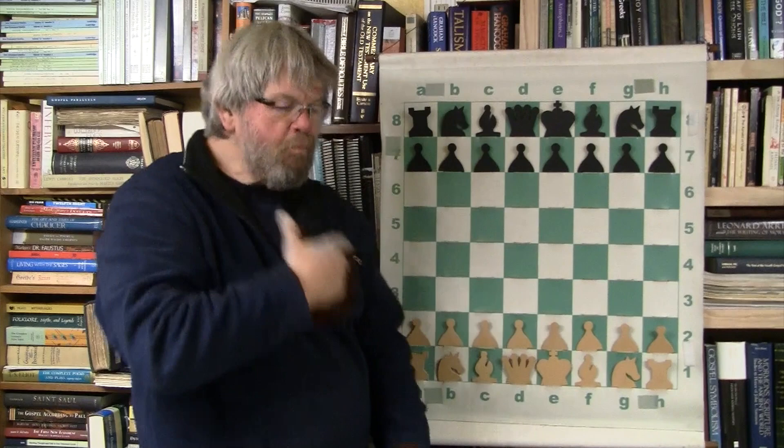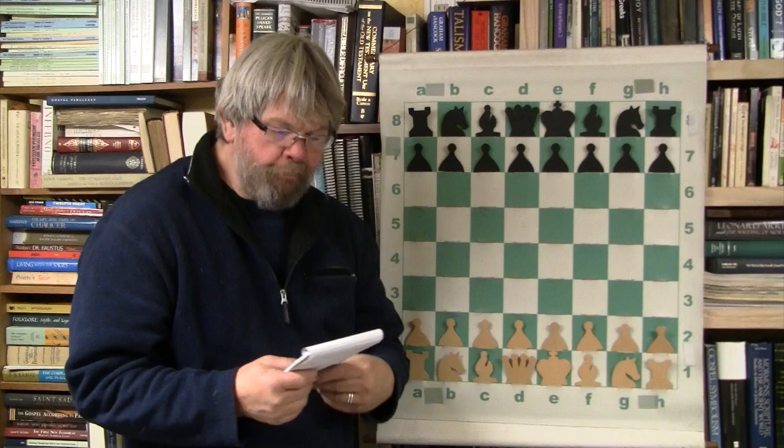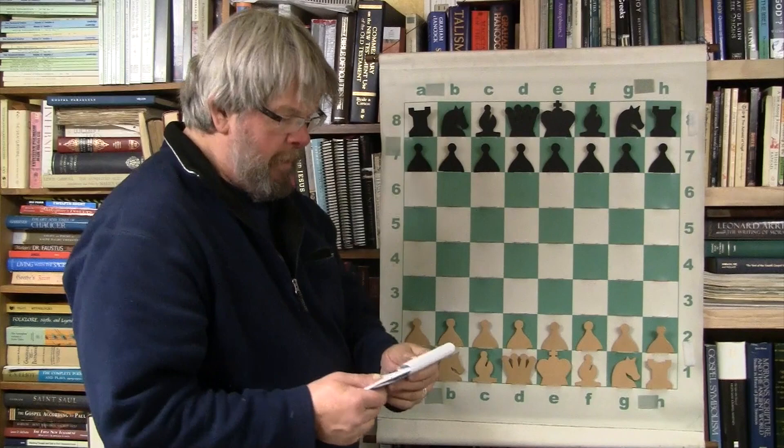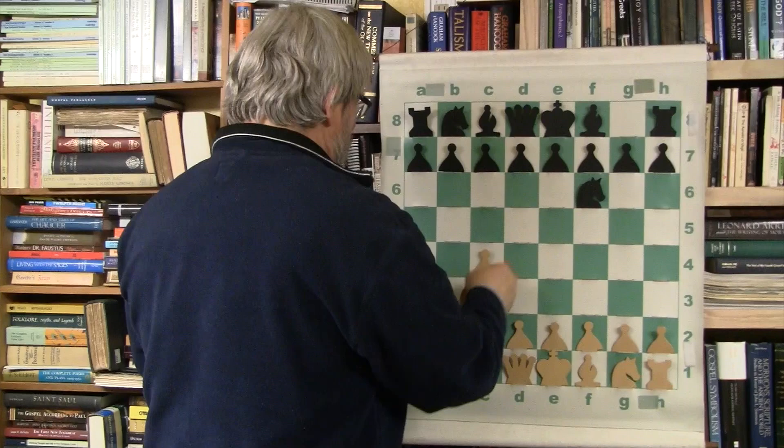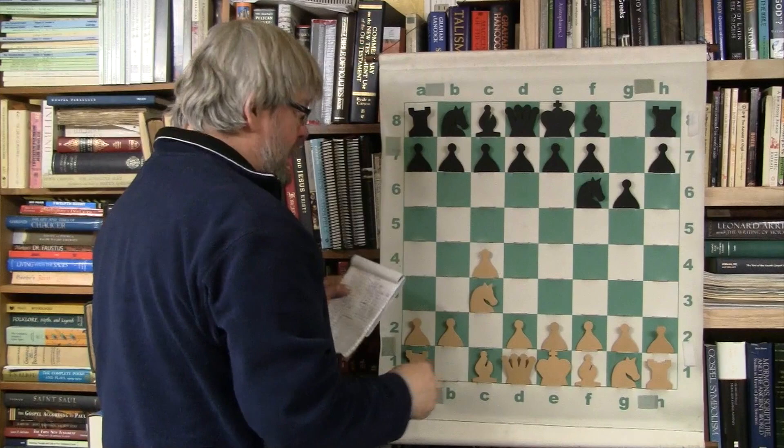Let's continue with the Bobby Fischer series, shall we? Yeah baby, that's what I'm talking about. Feuerstein versus El Babino — let's see what happens here. Look at this, we are going to do a King's Indian. Let's get the King's Indian going here.